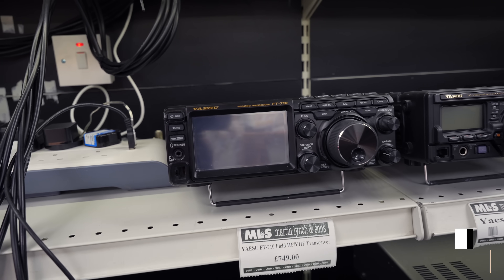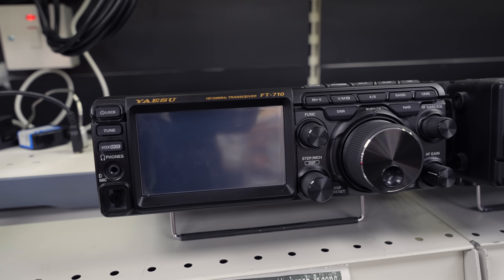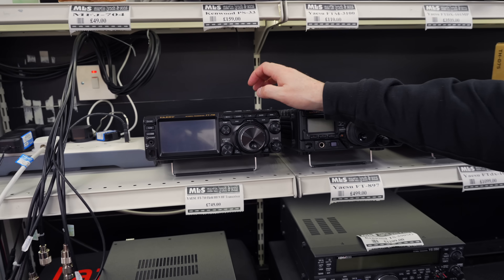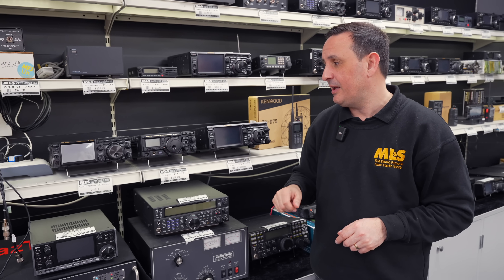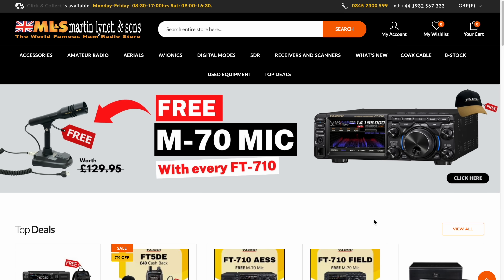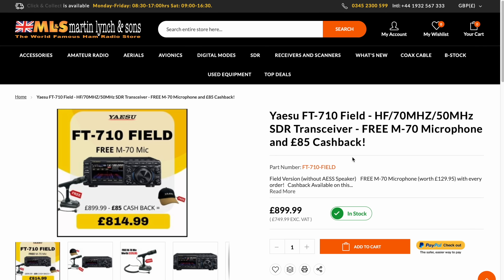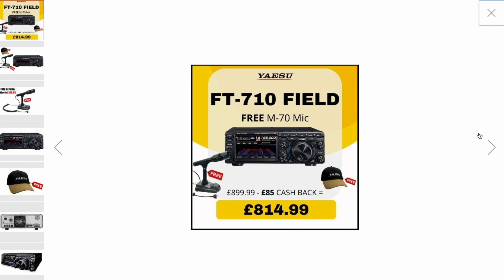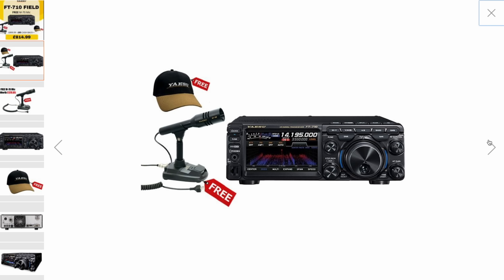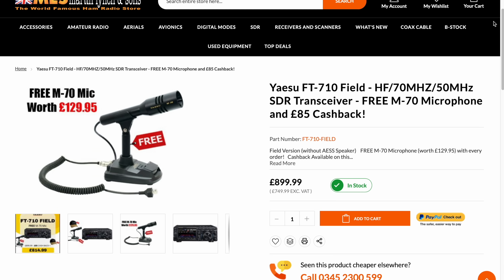Moving across, the Icom IC-7100 Field at £749 — don't forget five percent off that as well. That's very good money; that's new IC-718 money, to be honest. I'd say grab that 7100 if you're happy with used equipment. And if you prefer new, Yaesu still have their cashback offer on the FT-710 — £85 cashback — plus the deal we've got at the moment includes a free M70 desk microphone worth about £129-£130. So please weigh it up: used 710 or brand new with the mic, available for both the Field and the AESS versions.